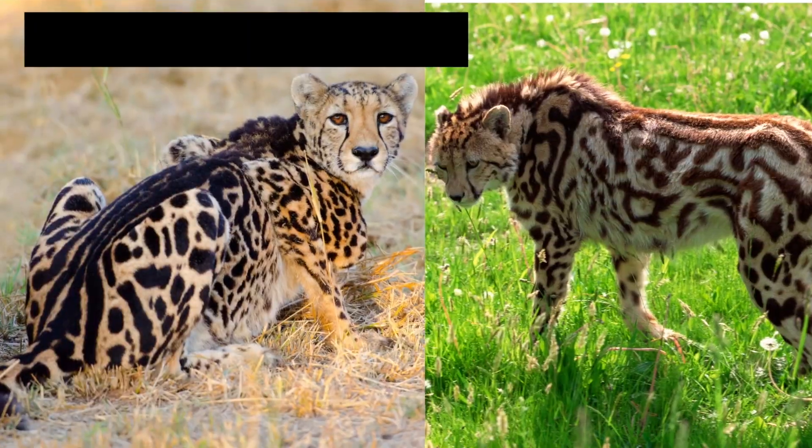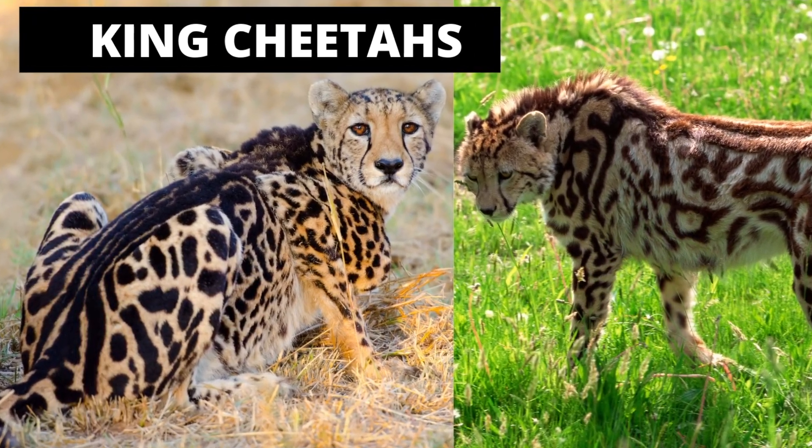King cheetahs are the rarest cheetahs. They have big black spots all over them and a big stripe running down their spine, but they're still not a different species of cheetah.